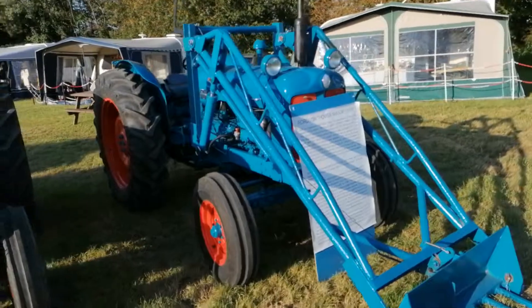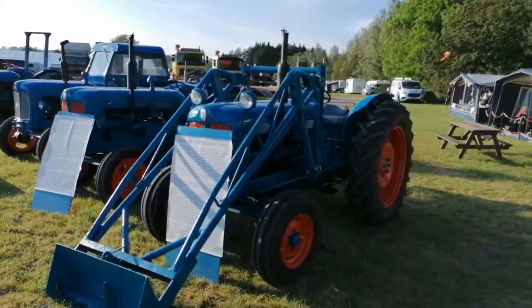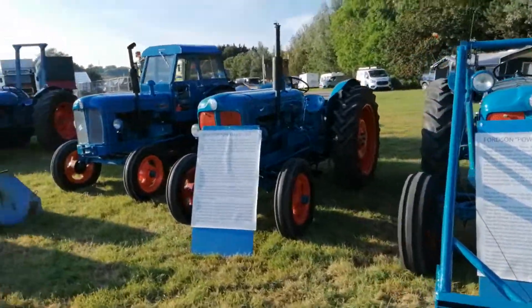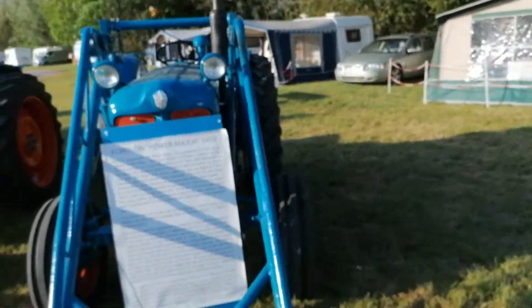And another one there from 1959, with the loader on the front. Some of these are beautifully restored here to their original colour, and certainly during the parade of the tractors they probably even look better painted than what they would come out of the factory as, because of better paints these days and probably a few more coats as well.